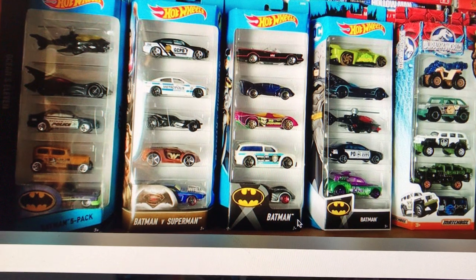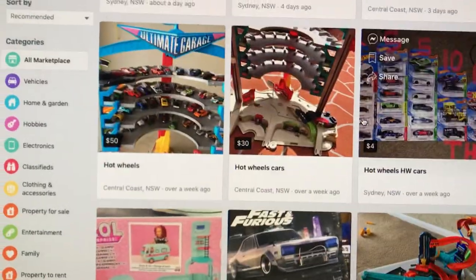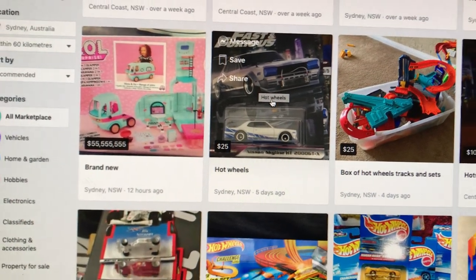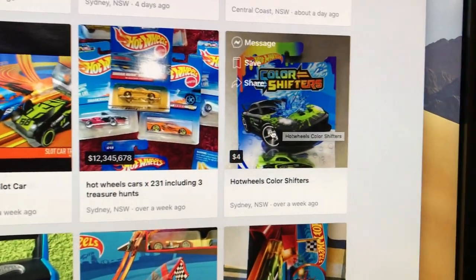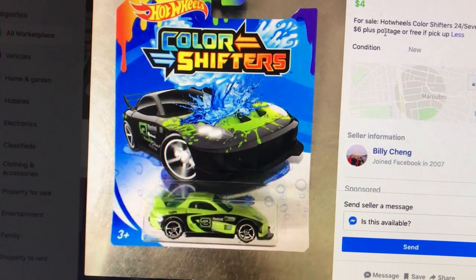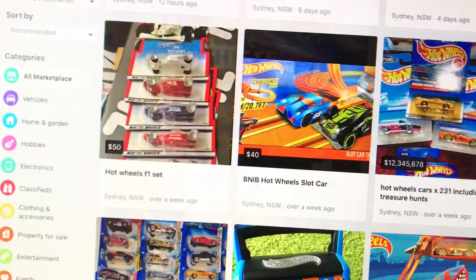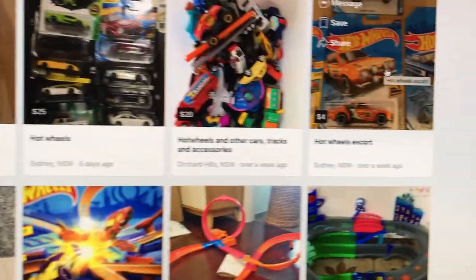Nothing there. I haven't seen these ones, these must all be new. What else? Hot Wheels twenty to twenty-five dollars - unbelievable. I mean, you can just go down to your local Woolies and get that for seven dollars. Color shifters for four dollars, I don't understand that.